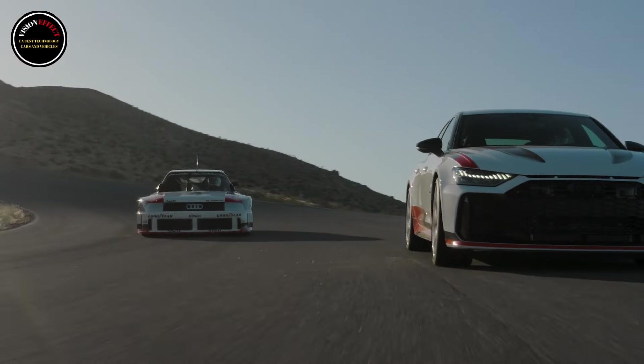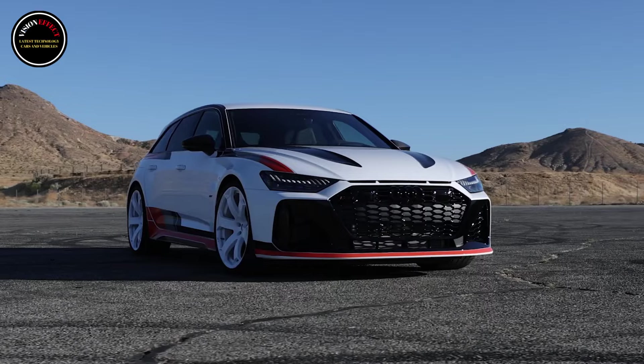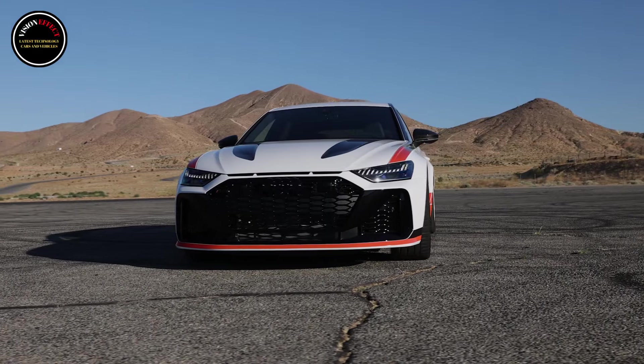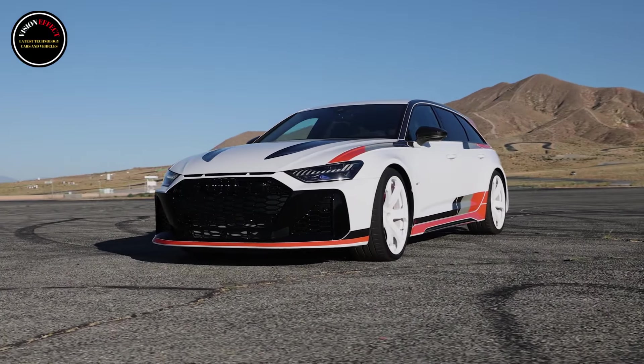Whereas the standard RS6 Avant Performance starts at $126,600 in the US, the RS6 GT is priced at a staggering $198,900. So, what will buyers get for their extra $72,300?